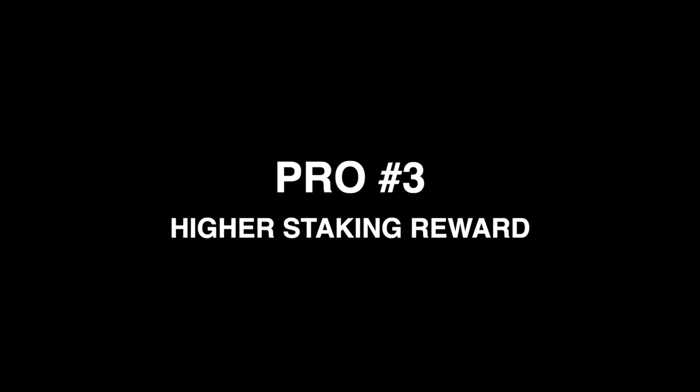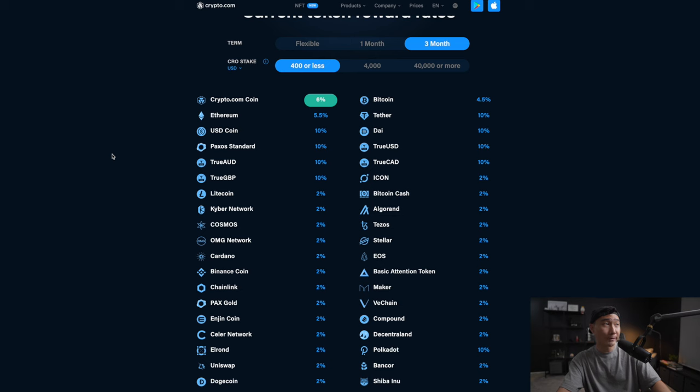Pro number three is that you get a higher staking reward. There is a difference in percentage rates depending on whether you own the Indigo Blue or Jade Green versus the Ruby Red or none. On the Crypto.com website under the earn tab, if you stake 400 CRO or less — which is the Ruby Red — you get 4.5% on Bitcoin, 5.5% on Ethereum, an average of about 2% on most altcoins, and 10% on Polkadot.